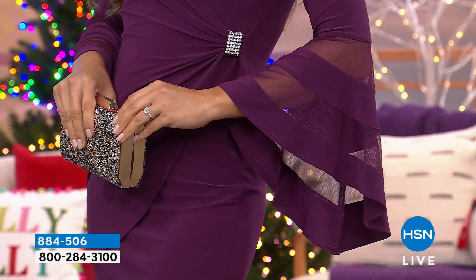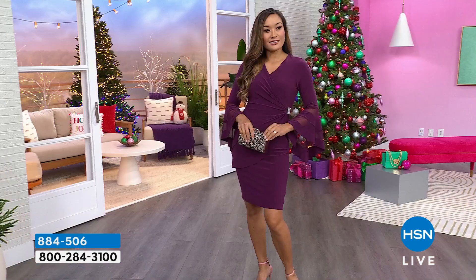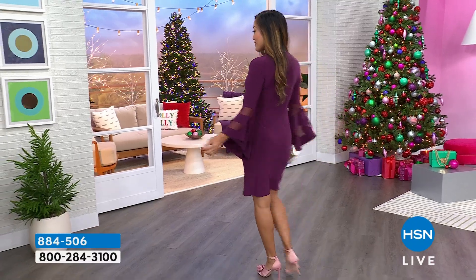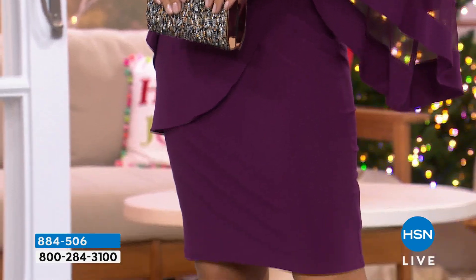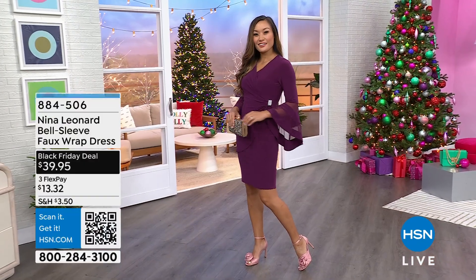If you have a wedding to go to, a holiday party, if you are the hostess with the most, if it is a gala event — mother of the bride, mother of the groom, a special guest — you're going to any kind of event, this is so, so pretty. This is black tie worthy if you're not wearing a ball gown. It is taking my breath away how beautiful this is.